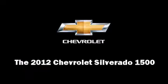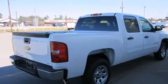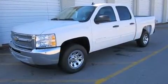Discerning drivers will appreciate the 2012 Chevrolet Silverado 1500. A 4.8-liter V8 engine pairs with a sophisticated four-speed automatic transmission, providing a smooth and predictable driving experience.